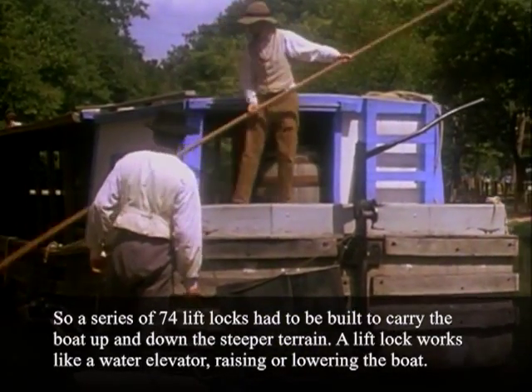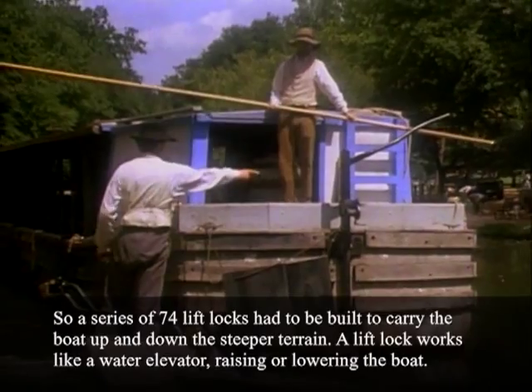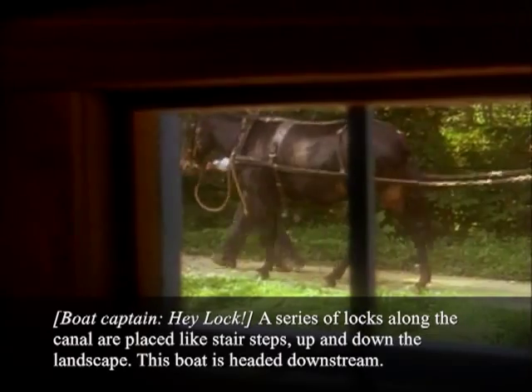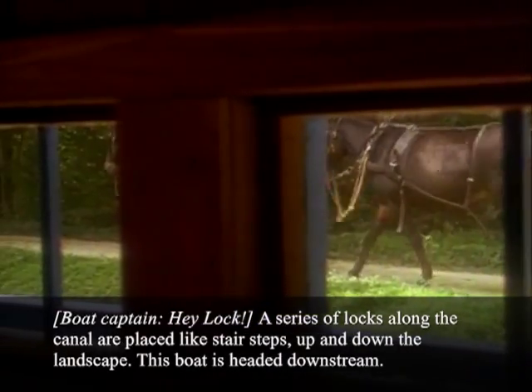A lift lock works like a water elevator, raising or lowering the boat. A series of locks along the canal are placed like stair steps up and down the landscape.